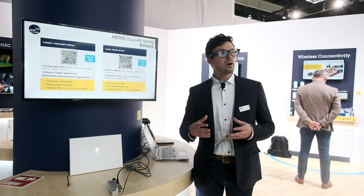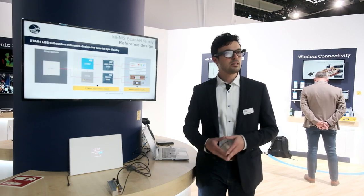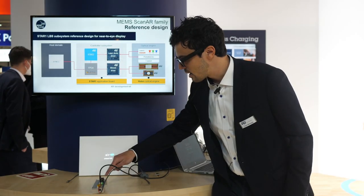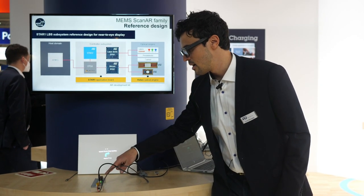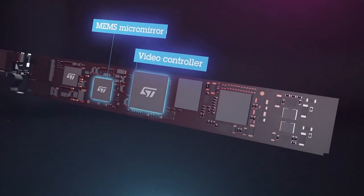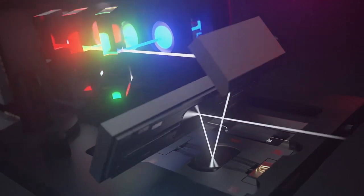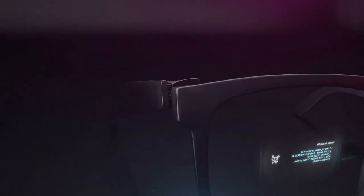This is made with our laser MEMScanar family of products, which consists of two MEMS mirrors that are inside this optical engine and all the electronics needed to drive and control the MEMS mirror and the laser projection, which is contained in this form factor board.